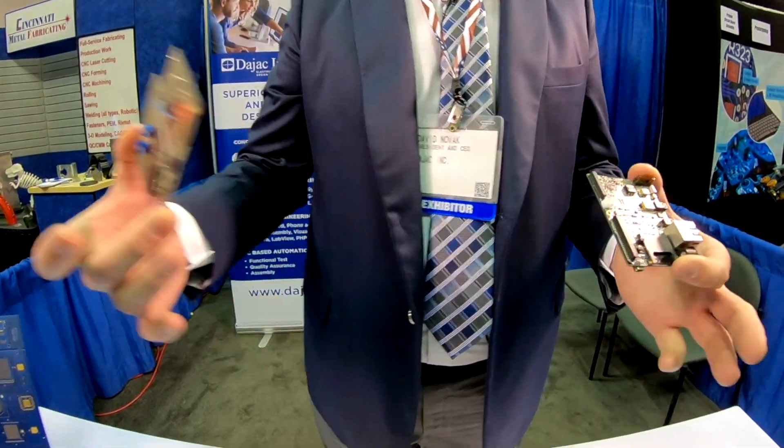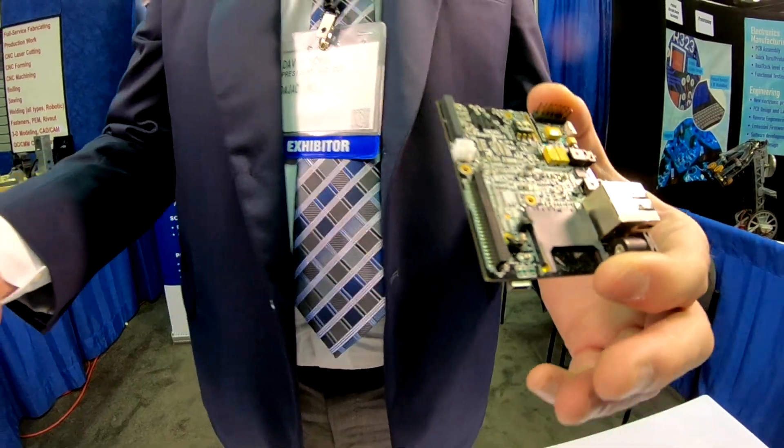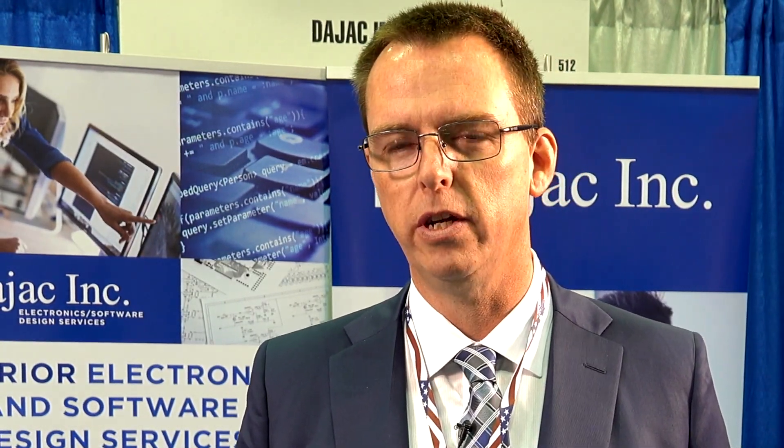We don't go directly from customer specs to an end product — we'll help them through with a prototype. We have supplier partners that we work with, and we can put people in touch with board assemblers and fabricators.